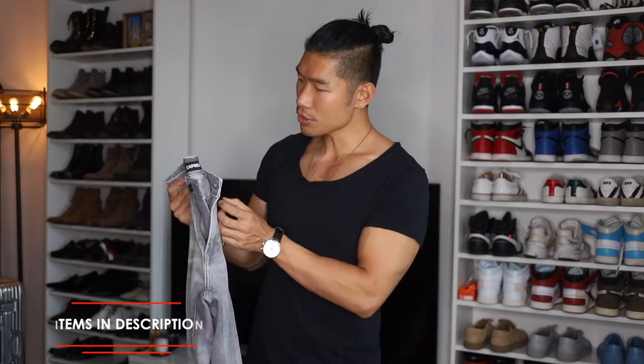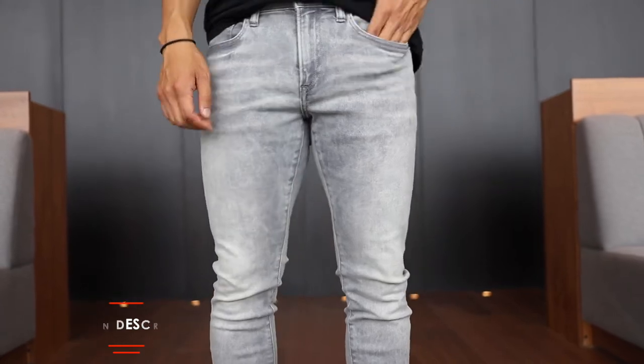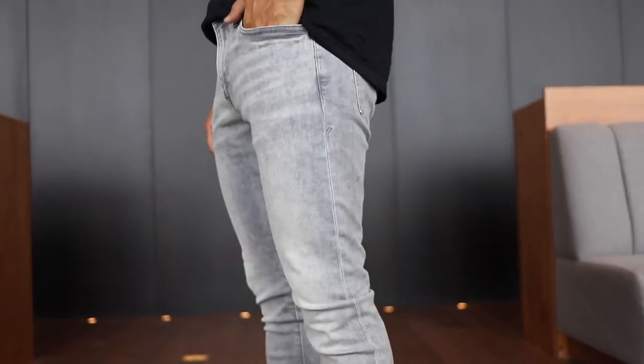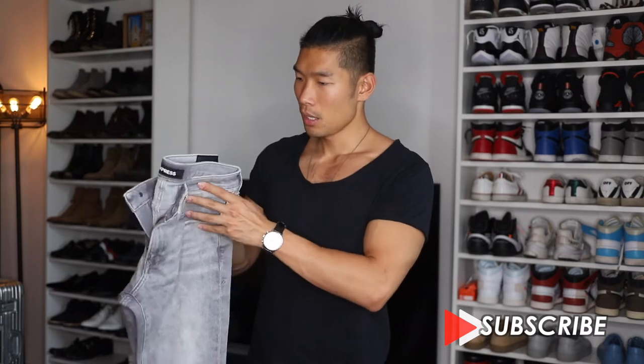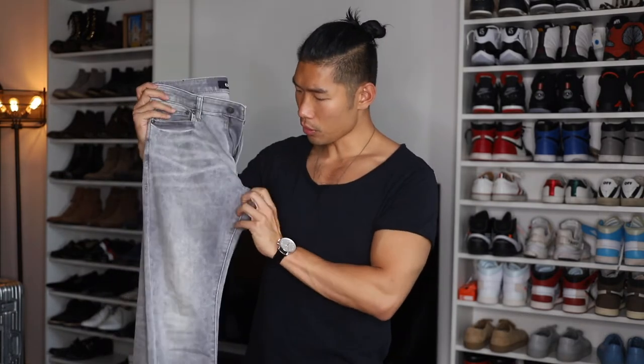Next, I have a pair of faded gray jeans, also from Express. This is another skinny stretch material, and I just really love how they fit on me. Once I found out my perfect fit from Express, I can easily buy any color because I know they all fit the same. I really love the style, and you can get them also for about $50.